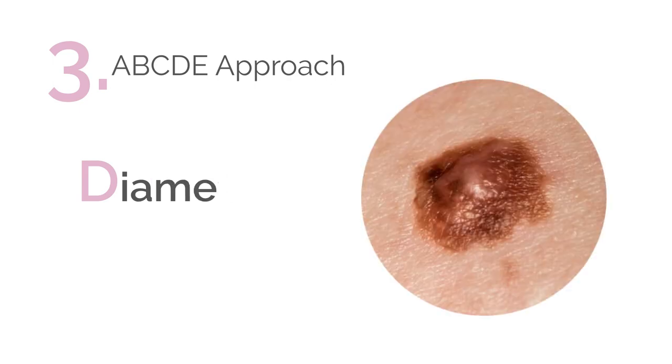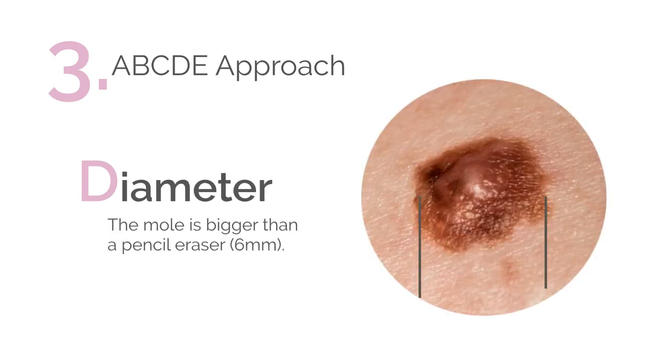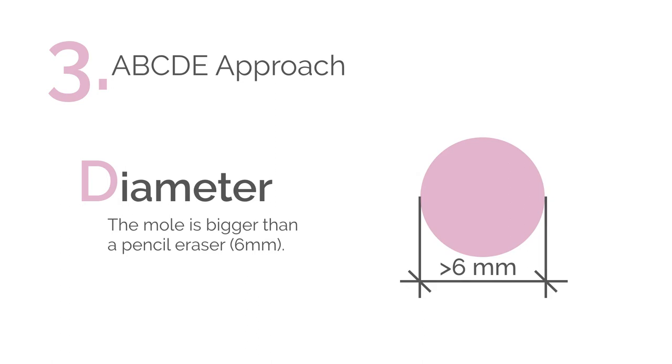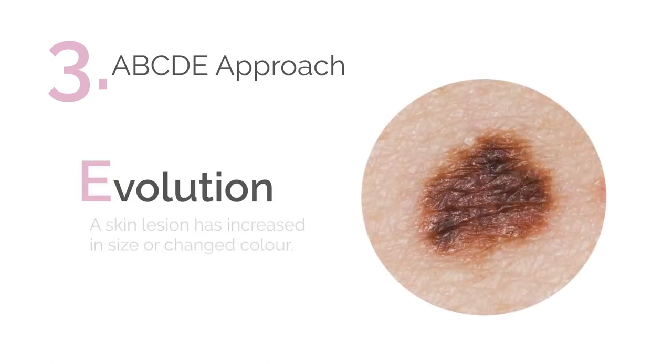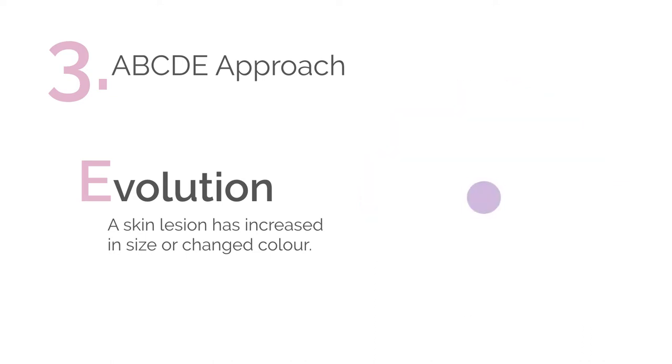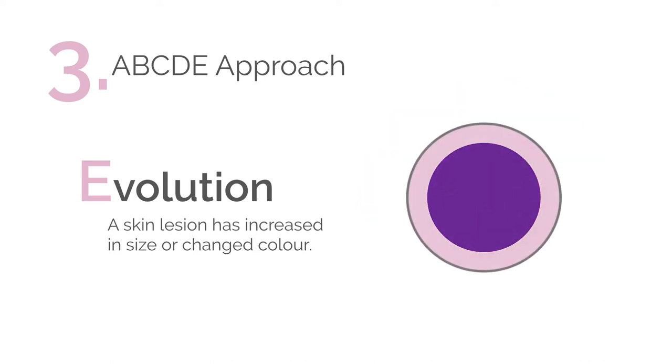D is for diameter — the mole is bigger than a pencil eraser, or bigger than six millimetres, or a quarter of an inch. Finally, E is for evolution — this is when a skin lesion has increased in size or changed in colour, which completes the ABCDE approach.